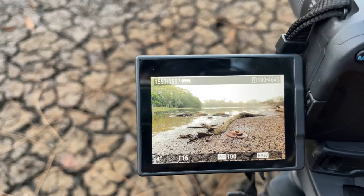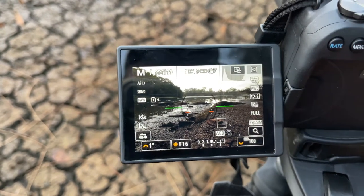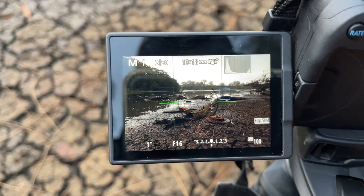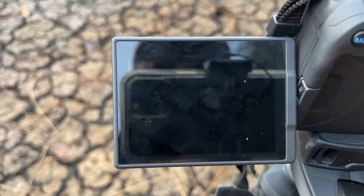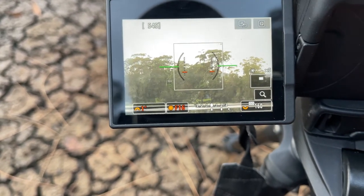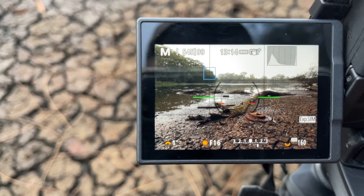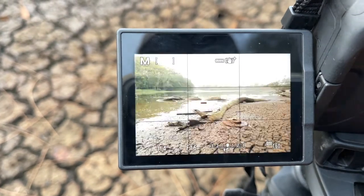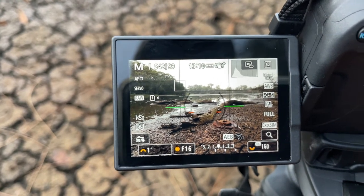Always a good idea with long exposure shots to remove any chance of introducing shake to the photo. The shutter timer is going — that's now taking a series of three photos for me.